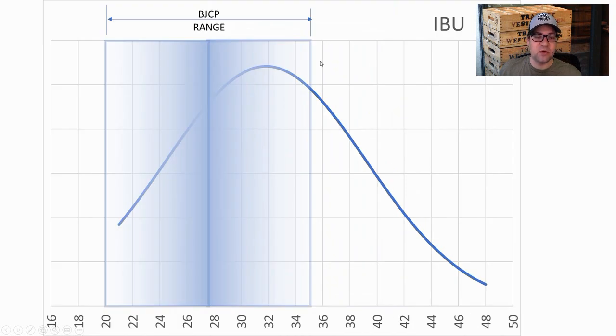The BJCP range for IBUs is anywhere between 20 and 35. We had recipes all over the board — average was 32. Mine was 44 as calculated by Brewfather, but 32 when calculated by Beersmith. They're both supposed to use the Tinseth equations. I'm not sure — probably some setting I haven't configured in Brewfather. I would trust the 32 range for what I was actually achieving with my recipe.